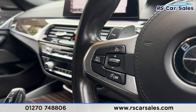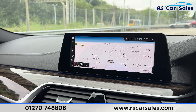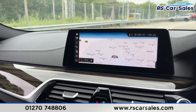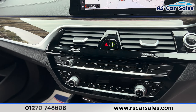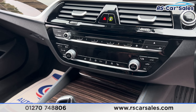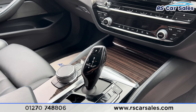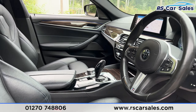We also have the speed limiter and cruise control. The main infotainment screen includes sat nav, DAB radio, Bluetooth phone connectivity, Apple CarPlay, and intelligent safety. We have the climate control, ice cold air conditioning, wireless phone charging, automatic gearbox with all the different drive modes, the electric handbrake and much more.